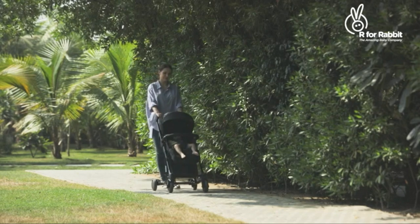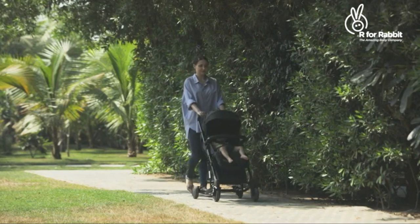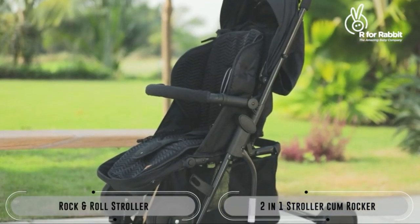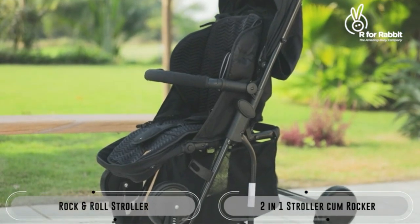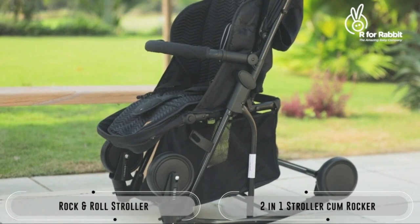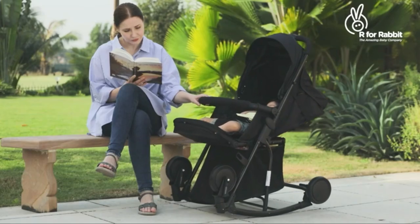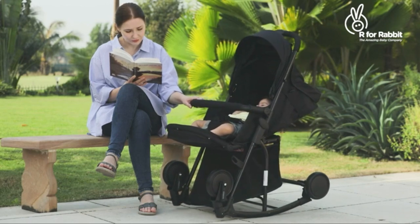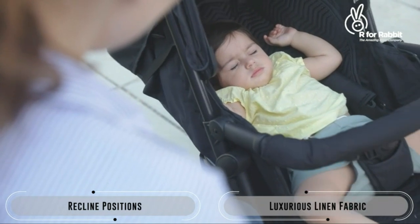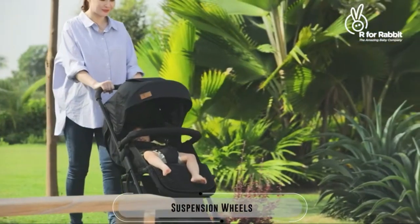Every mother wants the best for their baby, something which really rocks their baby's world with joy. R for Rabbit Rock and Roll is a two-in-one rocking stroller that easily transforms into a rocker, adding more fun to joyful rides. Designed for ultimate baby comfort and superior ease for the parents, the Rock and Roll stroller is a blessing for mothers.